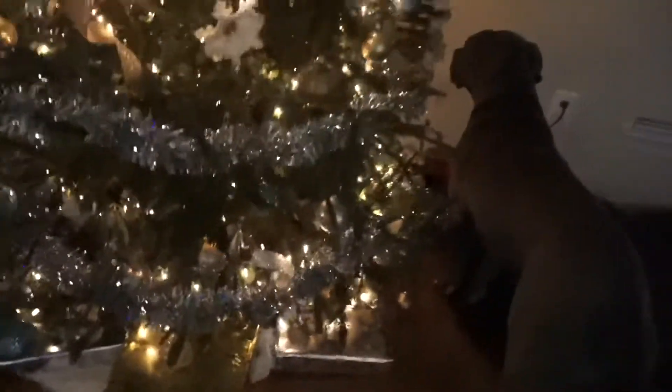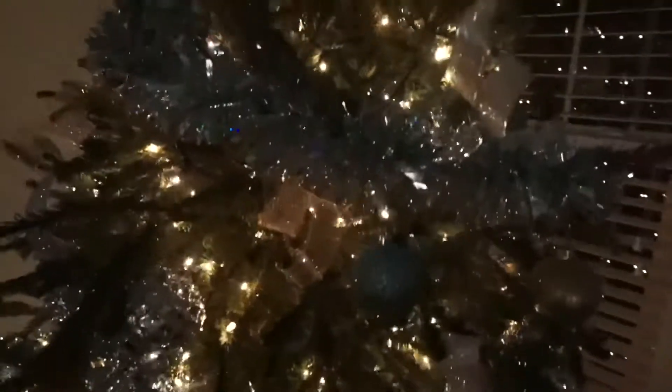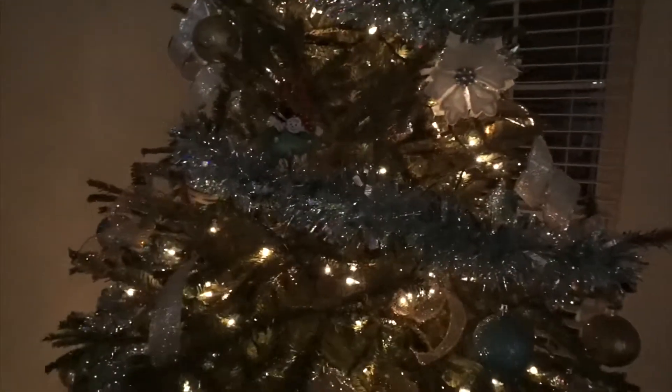And then I have my tree and presents wrapped. It's like a silver and gold and turquoise color. I put this pop of turquoise and silver garland because I thought it was a good touch and it looks classy.